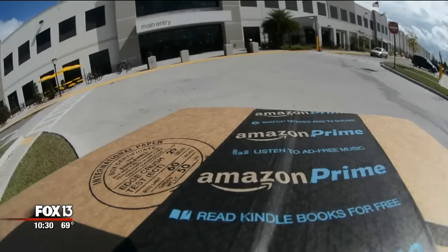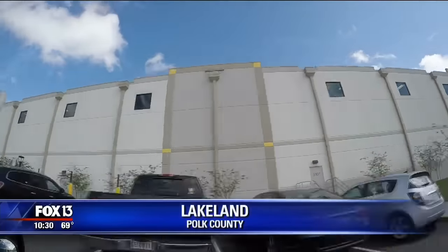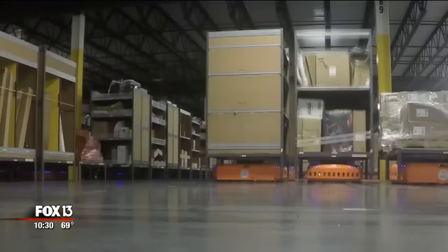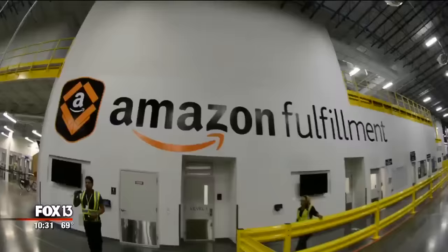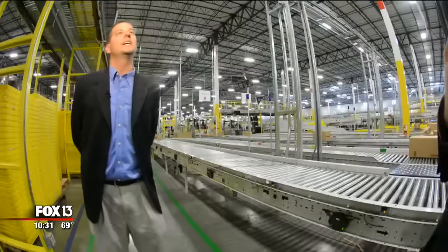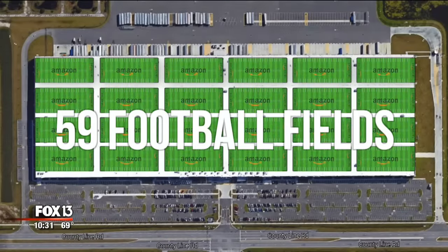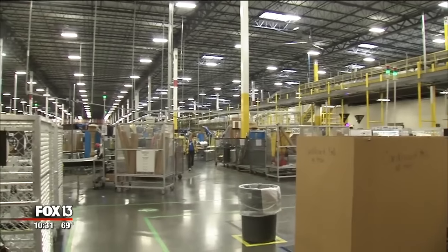This is where an Amazon delivery begins — a building that's one-third of a mile long. Ordinarily it's off-limits, but not today. Amazon opened closed doors, and opened my eyes. With a footprint equal to 59 football fields, this Amazon fulfillment center is simply mammoth.